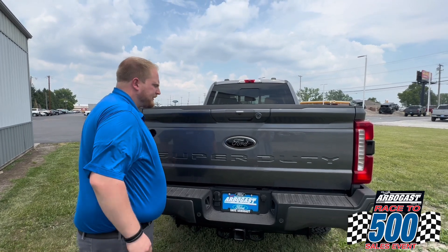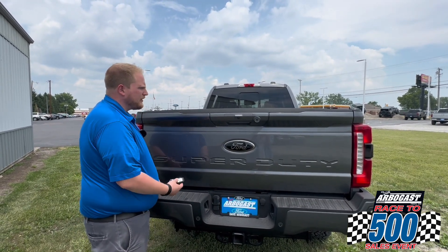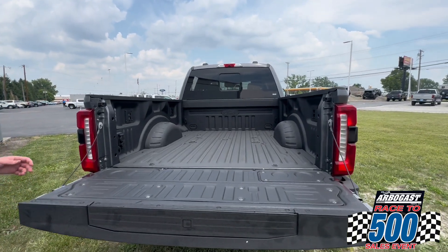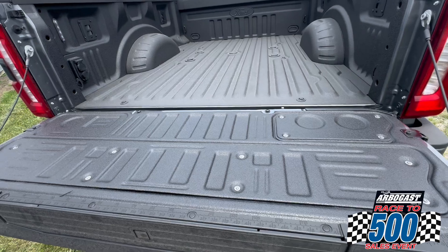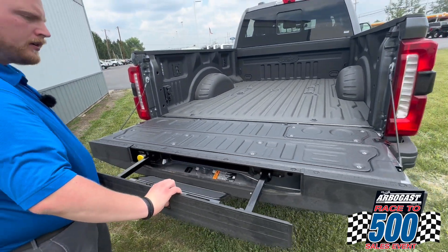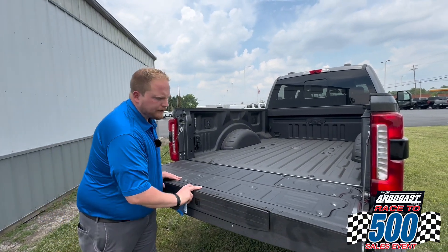This Lariat is going to have a tailgate release step. You can use that on the tailgate itself or right there on the fob — with the press of a button, your tailgate is going to lower down for you. This truck also comes with the factory spray-in bed liner, and it's got the tailgate work surface and assist step as well.